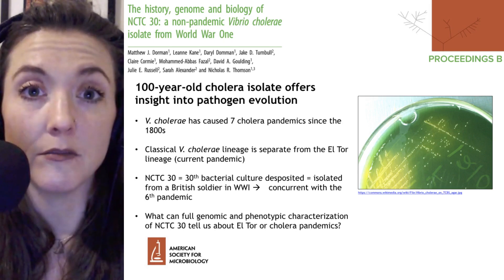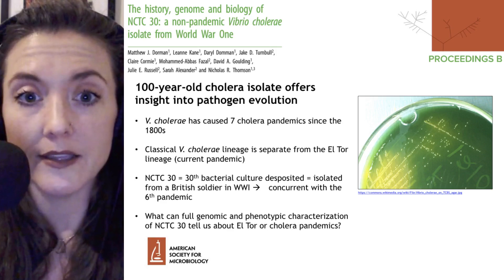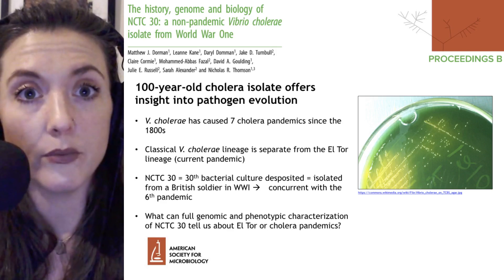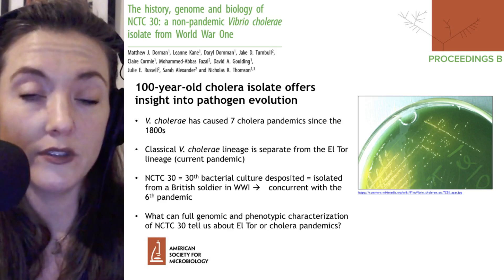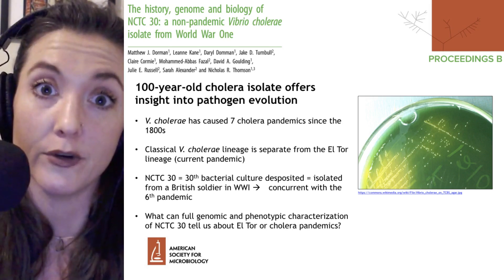The oldest publicly available sample of Vibrio cholerae has been sequenced, and the sequence analysis shows that this previous sample is more closely related, potentially, to non-cholera Vibrio than to Vibrio cholerae.